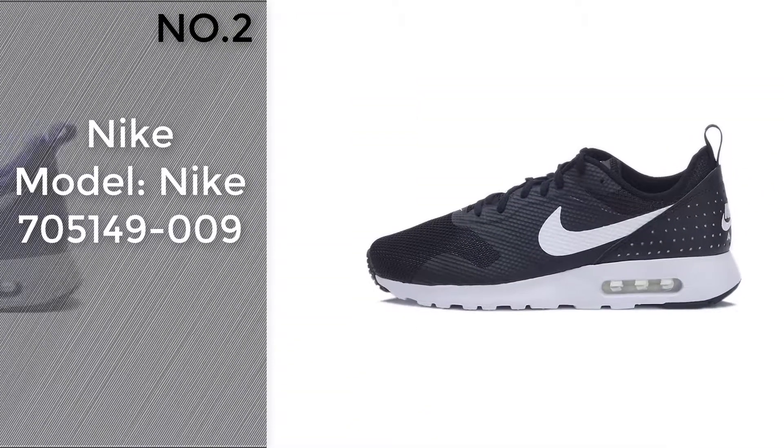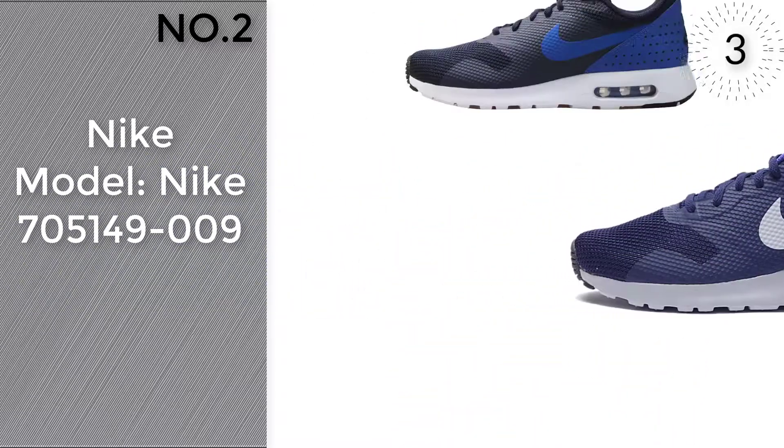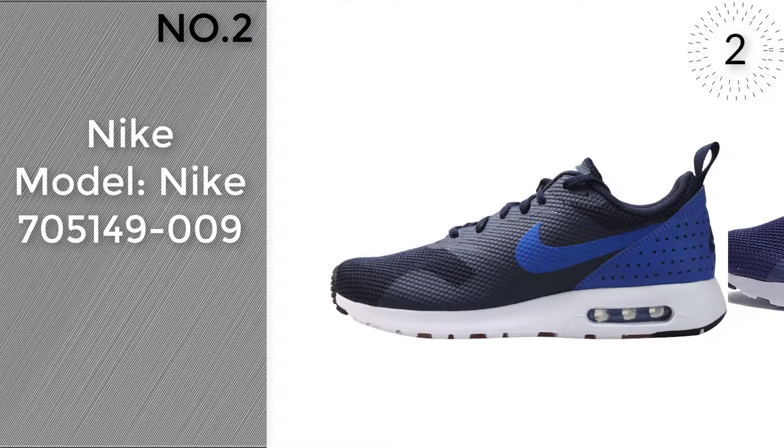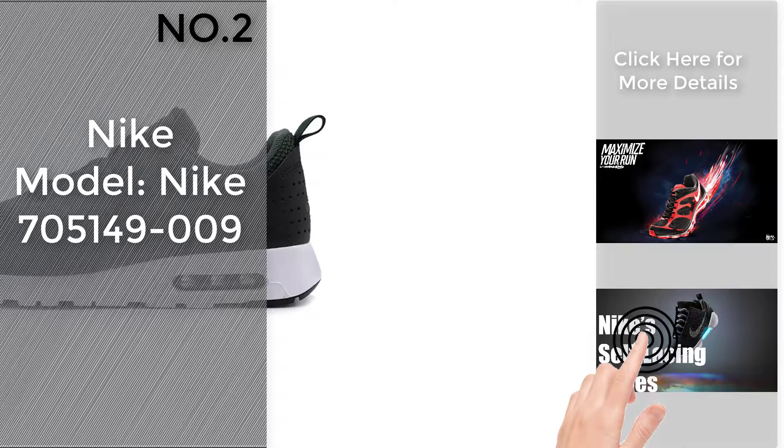Number 2. Model, Nike 705149-009. Click the circle on the corner to find more amazing products and gift ideas.